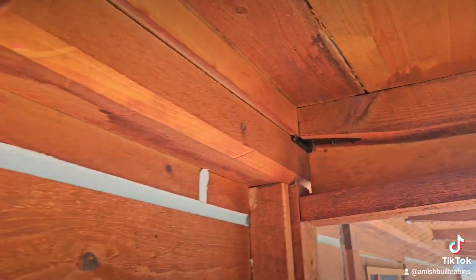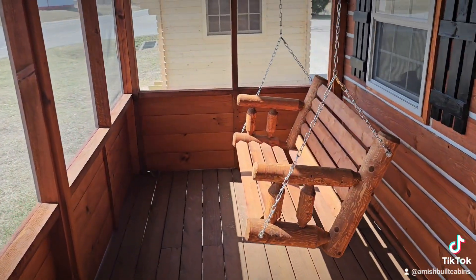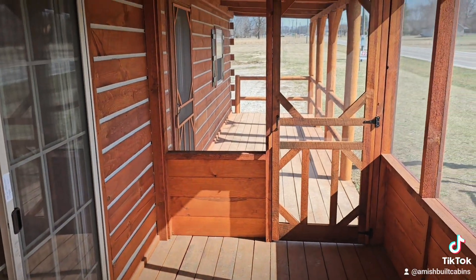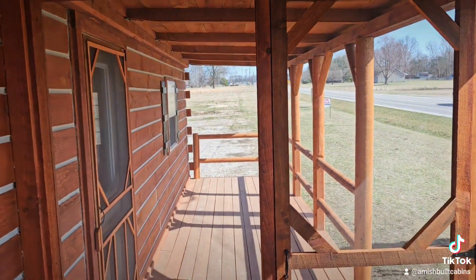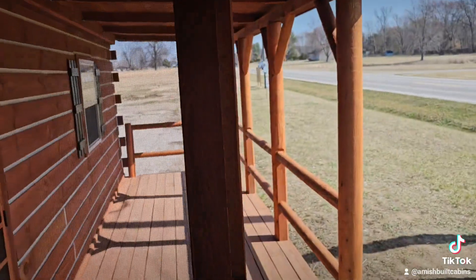We use a hinge system — as you can see up here, that is how the top of this folds down and the bottom of the porch folds up so we can transport these things all over God's creation to you. That is how we're able to bring these down the road. We use this hinge system to transform the cabin so we can ship it all over the lower 48 states.